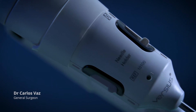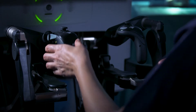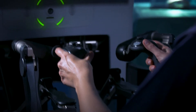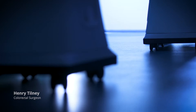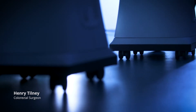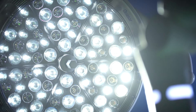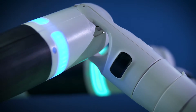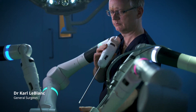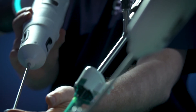My first impression of Versios is that it's a more flexible robotic system and it's easier to use. The huge advantage of the Versios system is that it's a lot more portable than existing systems. It's modular, so arms can be used as and when necessary. The Versios system is unique in the fact that it has multi ports available to put anywhere you want to.